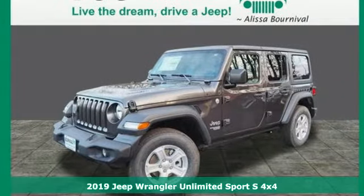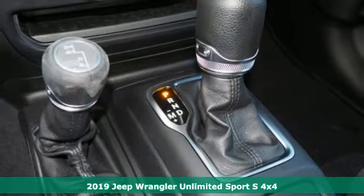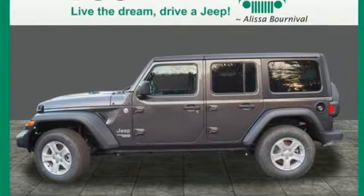It's a new 2019 Jeep Wrangler Unlimited. Everywhere you want to go, anything you want to do, Jeep takes you there. It comes with the features you need and, better yet, want.